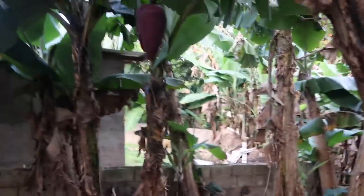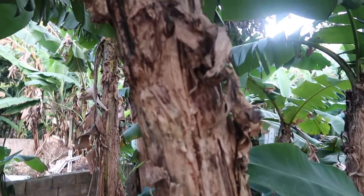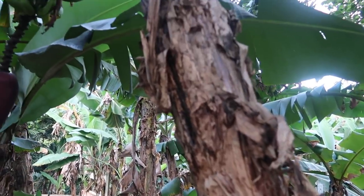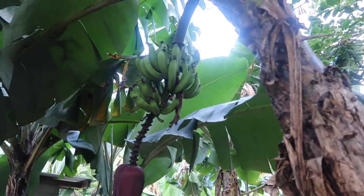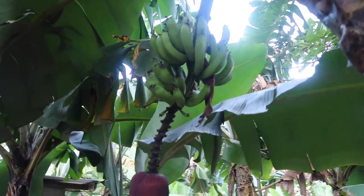A lot of banana trees. This banana tree has bananas on it but they're not really ripe as yet — they're very small.